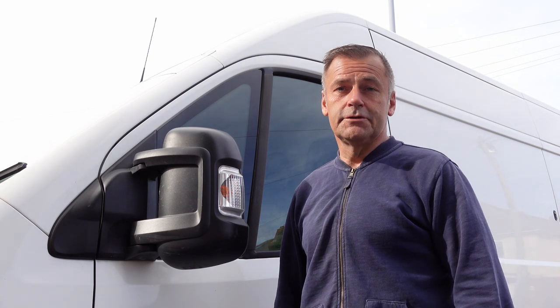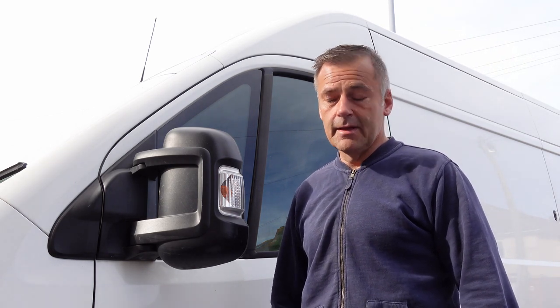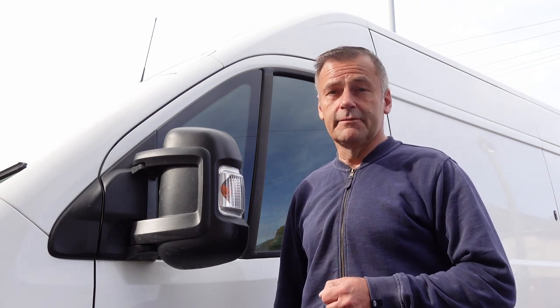I'm hoping to answer some of the questions you might have about this type of van that maybe nobody else is answering. What I've got to show you today is a Citroen Relay, but it is the same as the other two types of van.